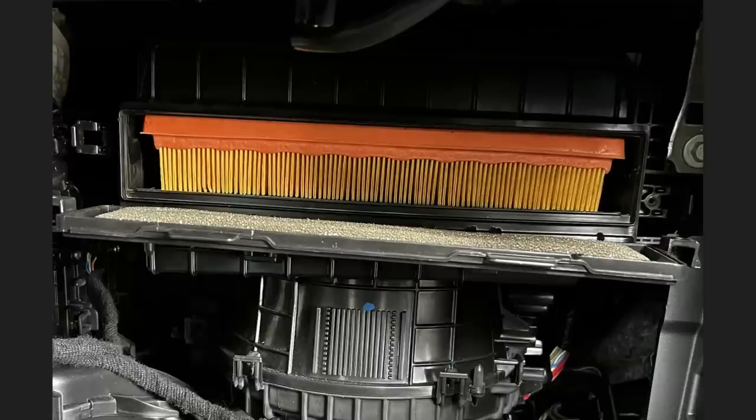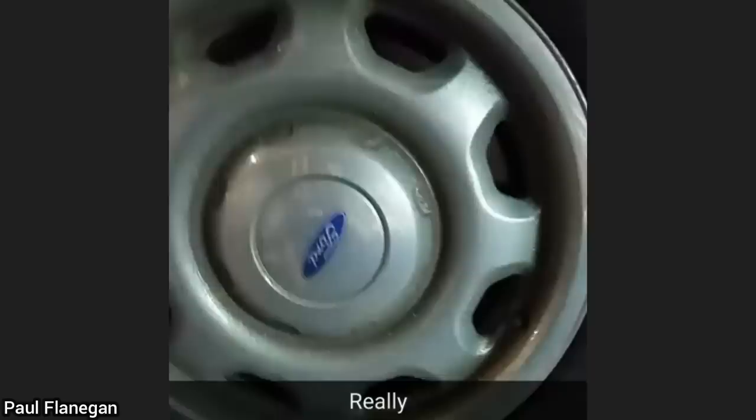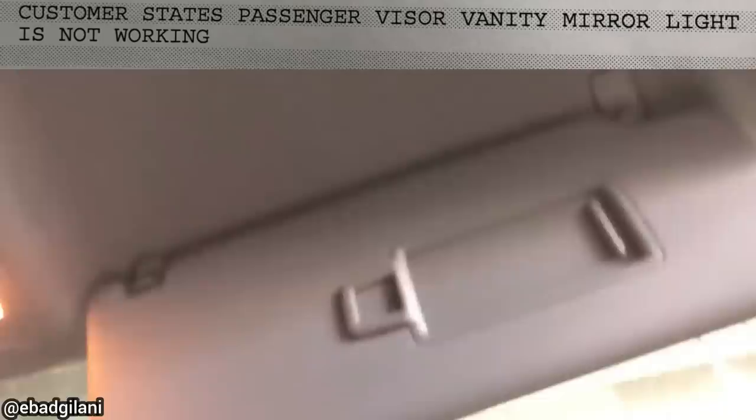Customer states the vehicle they just bought has a weird smell when the AC is on. The technician found this engine air filter where their cabin air filter should be.